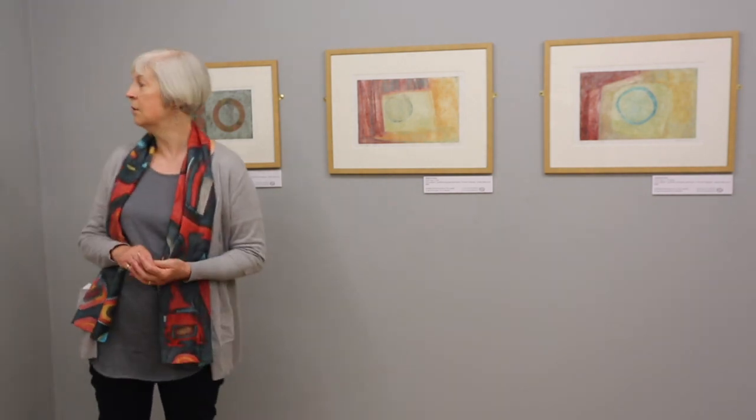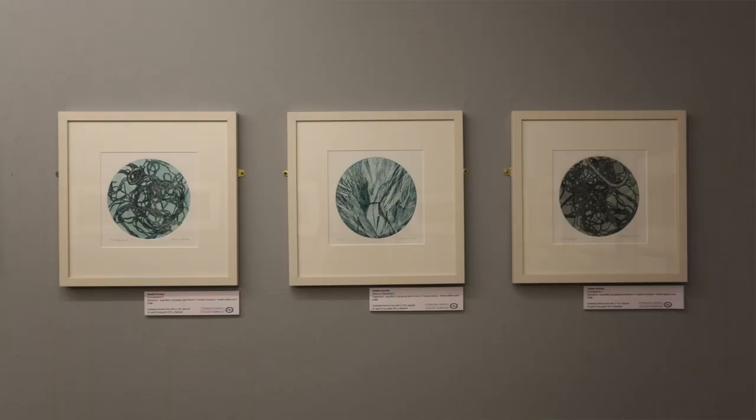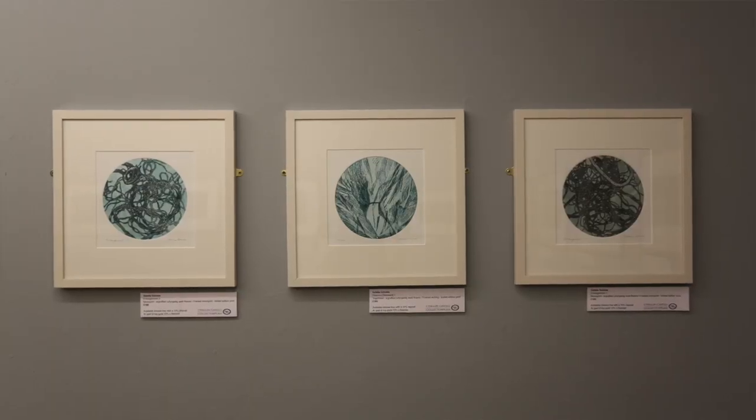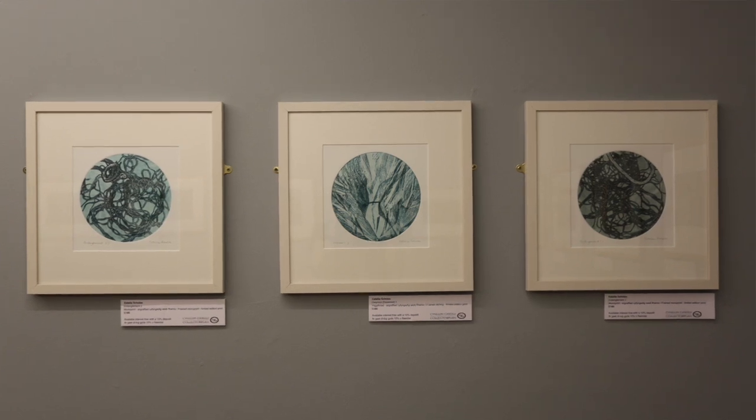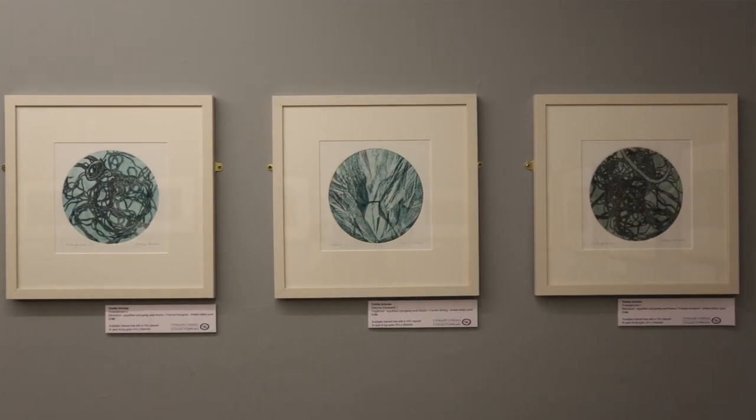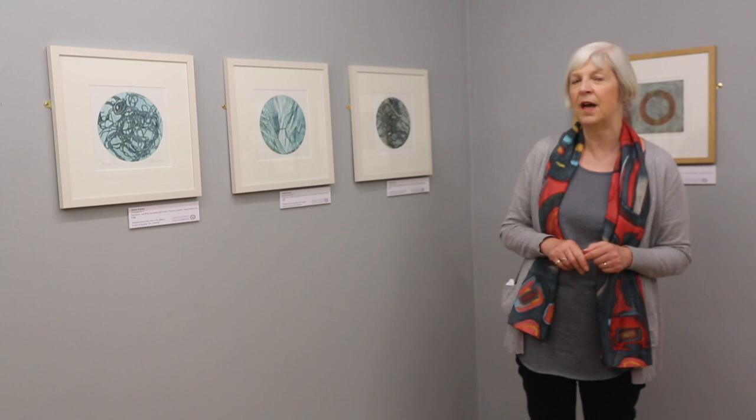Apart from that, I think the monoprint is the most immediate, which comes from the beach debris — things that I collect. That process is really a question of arranging things, putting it through the press, taking the negative, taking the impression of the things that I've found on the shoreline.